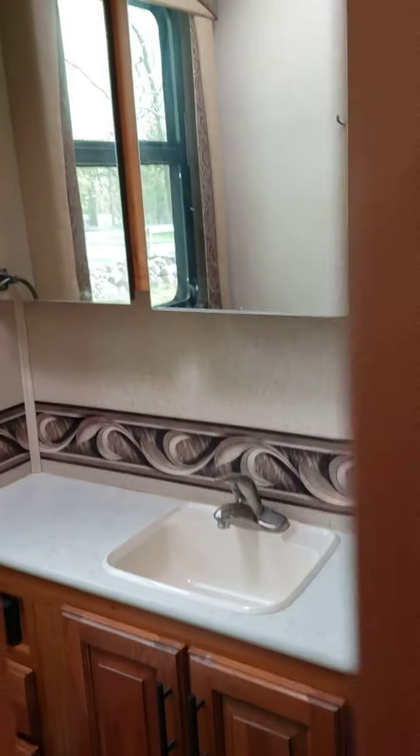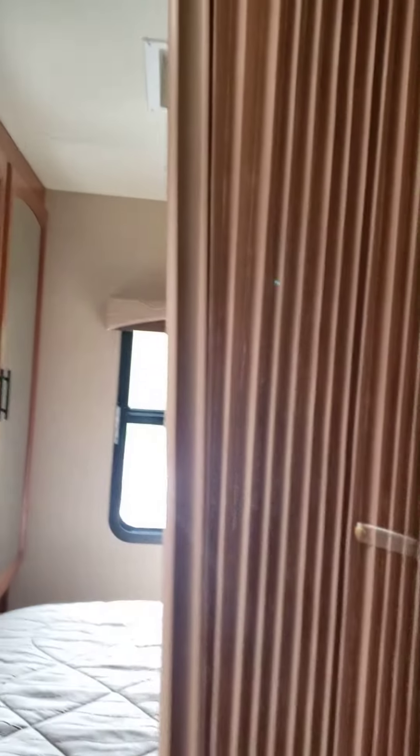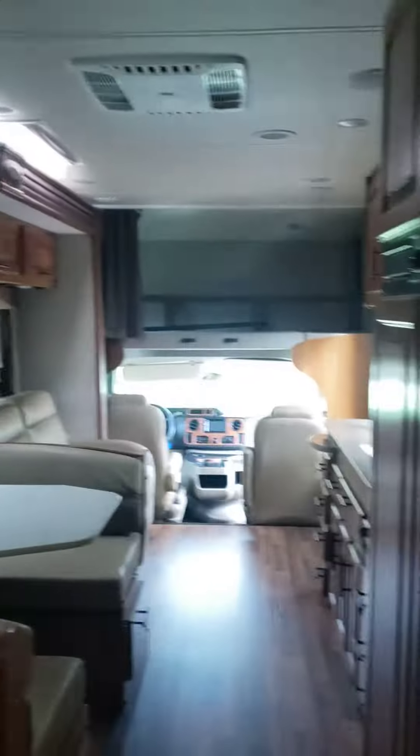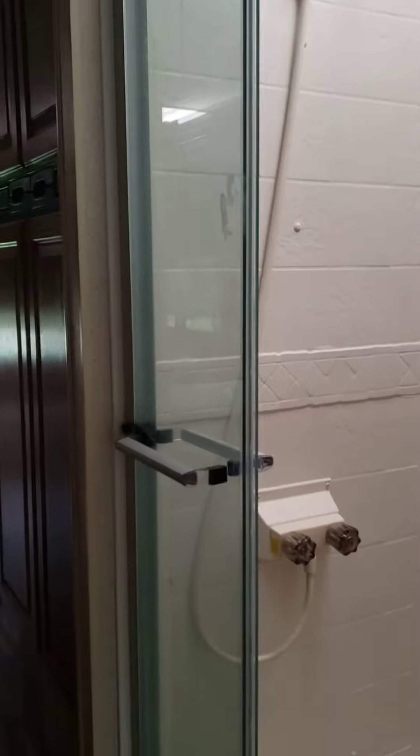Close the door to the bathroom. Also I didn't mention there is a privacy door to close the back. This is the view towards the front. Shower again.